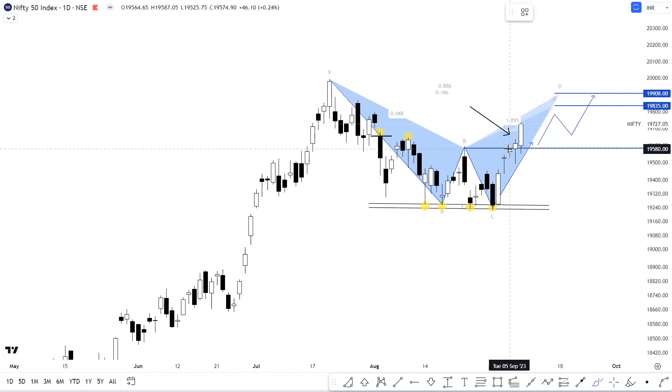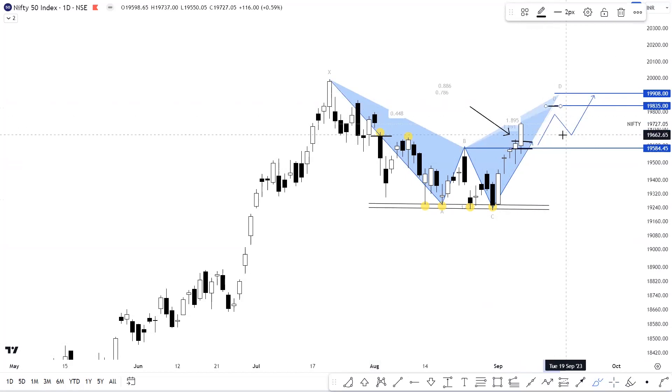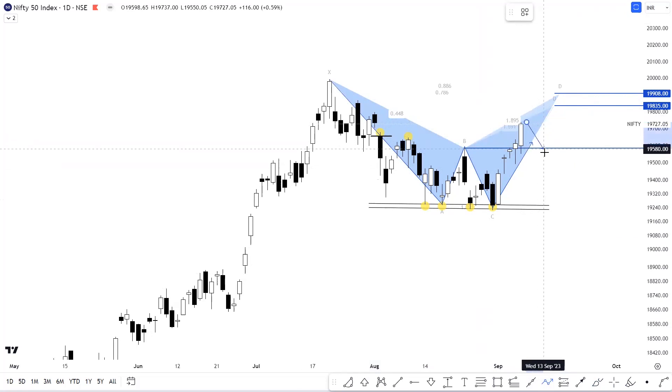अगर हम बात करें एक immediate support level की तो हम consider कर सकते हैं 19,645 से लेके 19,585 के zone को as a strong support zone। और अगर हम एक immediate resistance की बात करें तो that's placed at the level of 19,835. And if we do see a pullback, then it might really be a good opportunity to add on if you have missed this trajectory on the higher side.